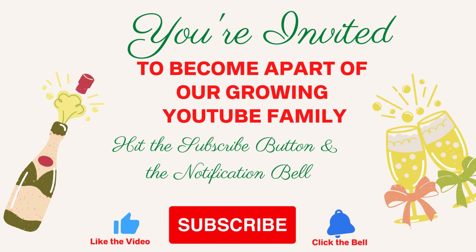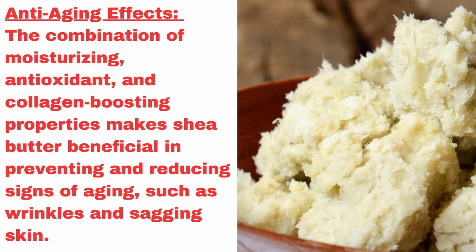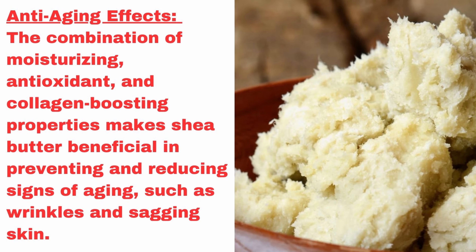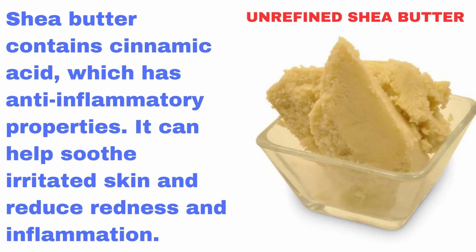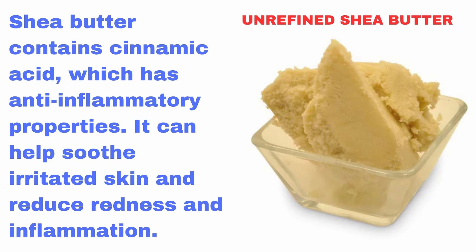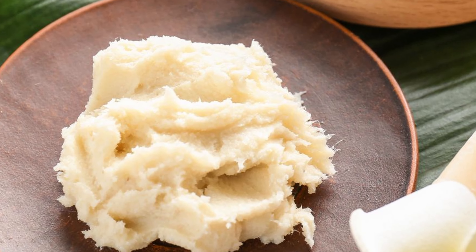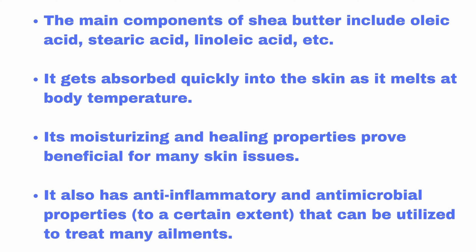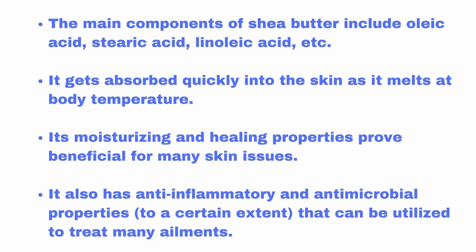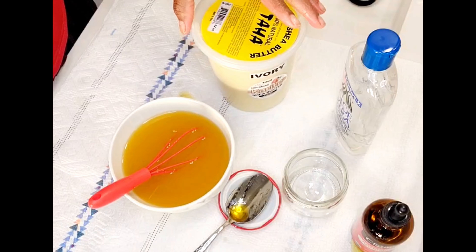When it comes to the benefits of these ingredients: shea butter provides deep hydration and nourishment to our skin. It contains vitamins A and E, which promote healthy skin and support a youthful appearance. Remember, we're doing an anti-aging moisturizer today. It also improves skin elasticity, reducing the appearance of fine lines and wrinkles, and soothes and calms dry, irritated skin — making it ideal for mature, aging skin.